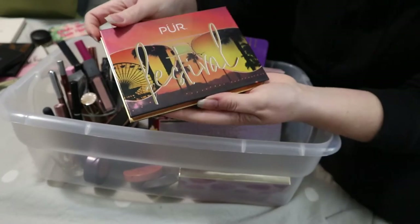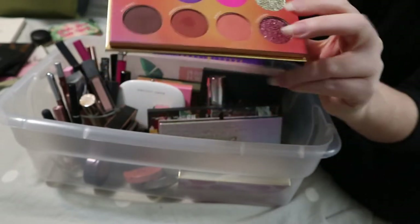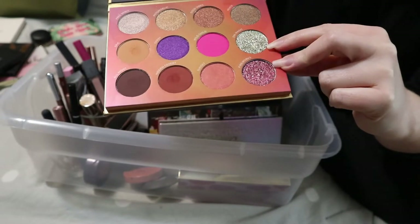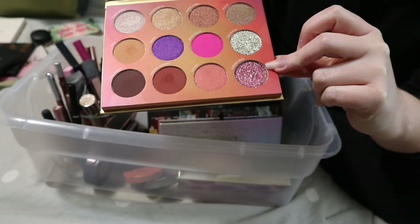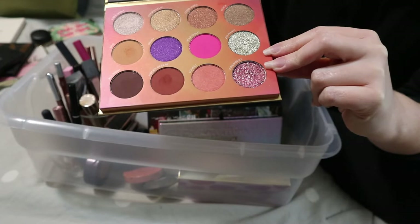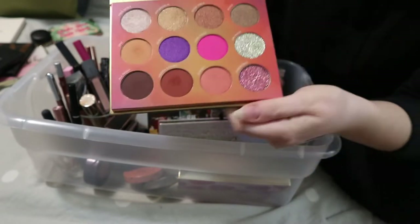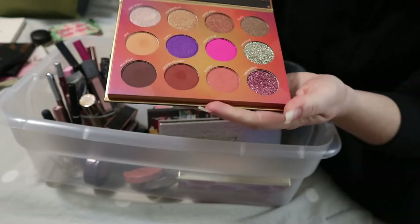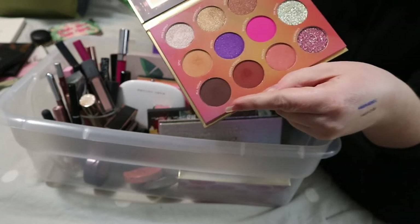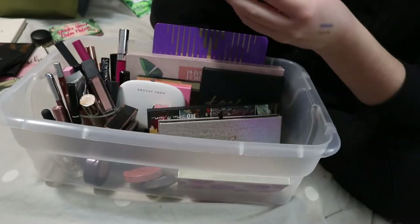This is the Pure Festival Palette. I used it once and those two glitters would not come off my eyes — they felt like they were scratching my eyeballs. But I really liked the mattes in this palette. I think I can put this back.